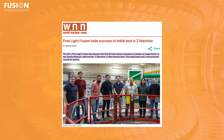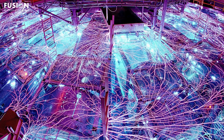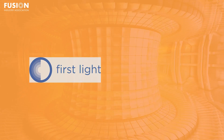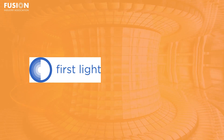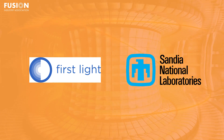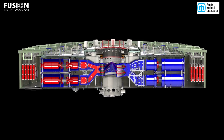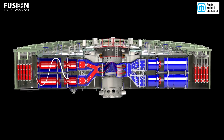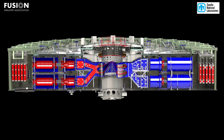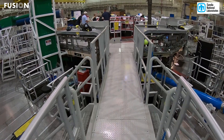Story 3: First Light Fusion hails success of initial tests in Z-Machine. In a recent experiment at the Z-Machine, an experimental facility at Sandia National Laboratories in New Mexico, FIA member First Light Fusion performed a record-setting experiment last month. Using the pulse power of the Z-Machine, which can reach up to 80 trillion watts during pulses lasting around one microsecond, First Light launched a projectile at their unique quartz target, which uses an amplifier to increase the final pressure. This experiment serves as a validation of the hydrodynamic amplification technology key to First Light's fusion concept.